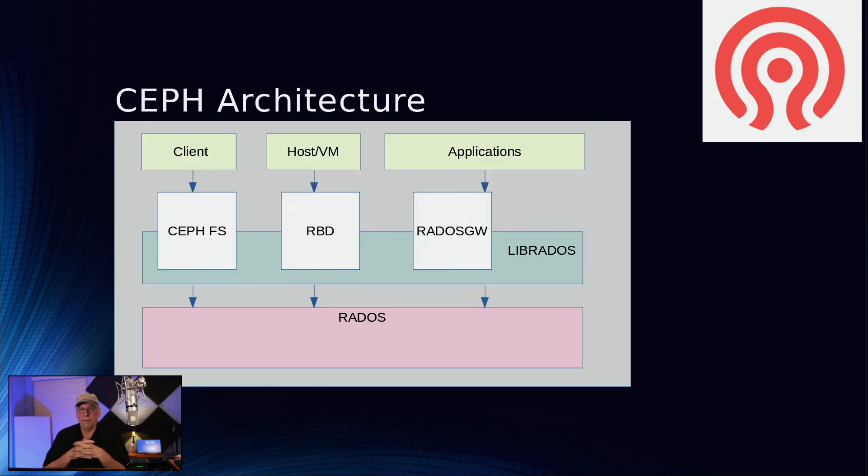In the client architecture, across the top you have clients, host VMs, and applications. Ceph file services are accessed by clients running Windows, Linux, or Mac. Host VMs access block storage for databases or virtual machines. Applications access object stores for things like video or audio. All of these go through librados, which is the API layer for RADOS underneath — where you find your monitors, managers, and OSD servers that contain the storage systems.